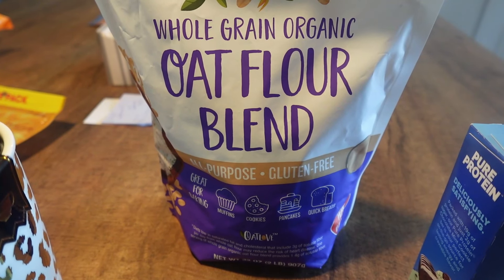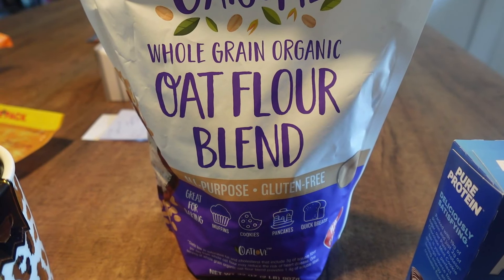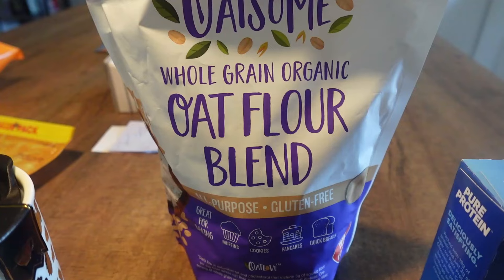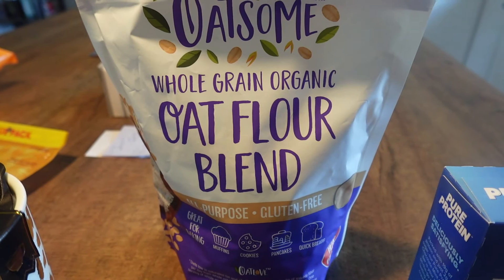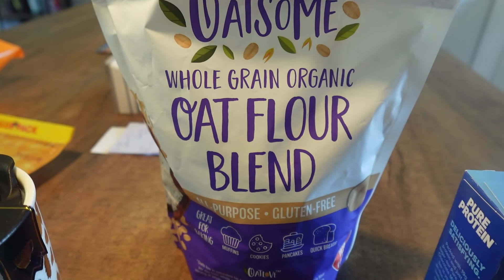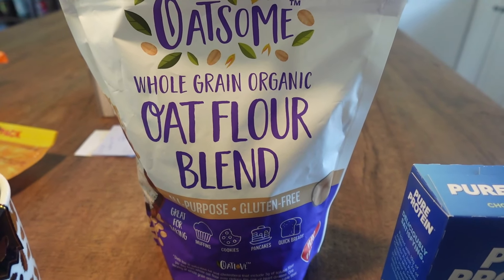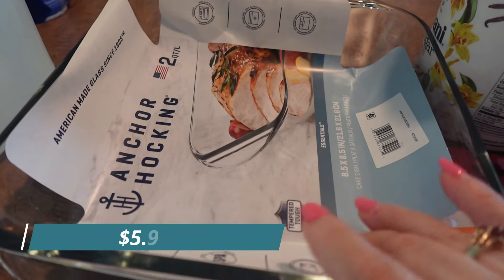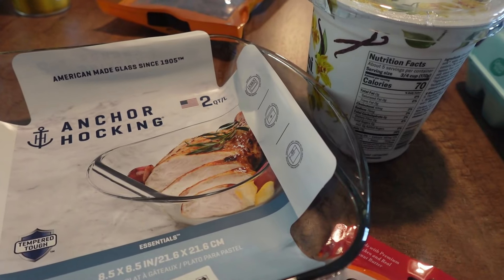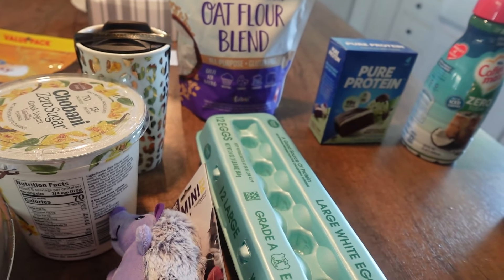The recipe calls for oat flour, blueberries, a natural sweetener like monk fruit, eggs, and yogurt. You put it in an eight-by-eight dish and bake it. You could also make little muffins in cupcake holders. Speaking of which, I picked up an eight-by-eight glass casserole dish to make that little cake in.